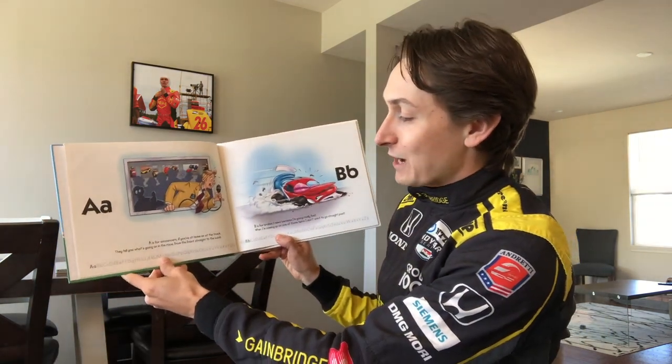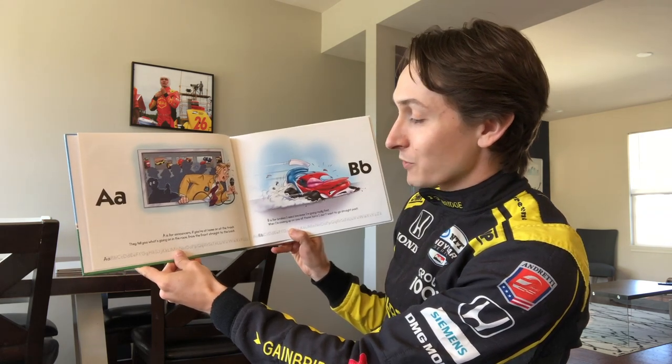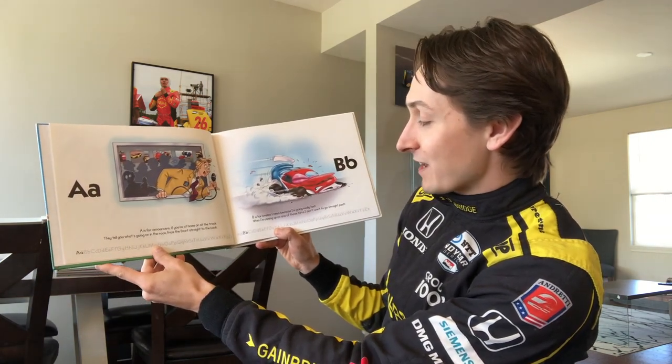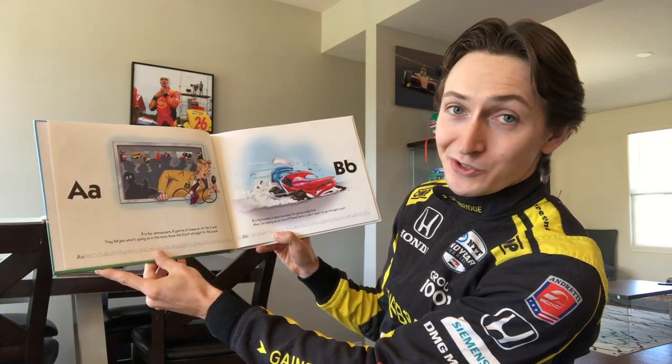A is for announcers — if you're at home or at the track, they tell you what's going on in the race from the front straight to the back. B is for brakes — I need them because I'm going really fast, and when I'm coming up on one of those turns I don't want to go straight past.